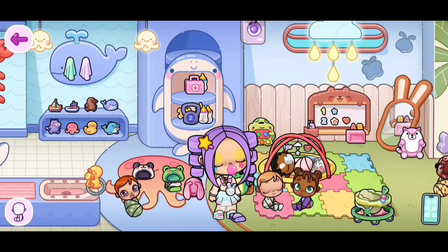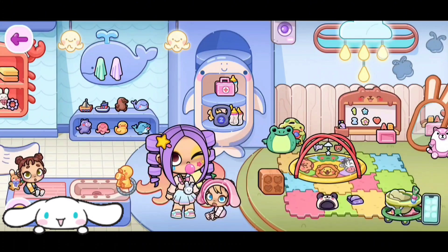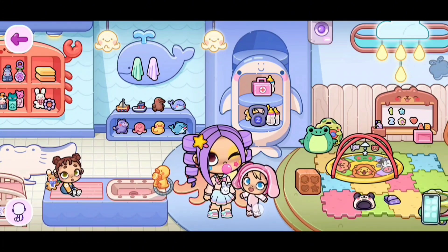Now let's do the bunny hat. The bunny hat does remind me of a Sanrio character called Cinnamoroll. Sometimes the hair will stick out of the hat.